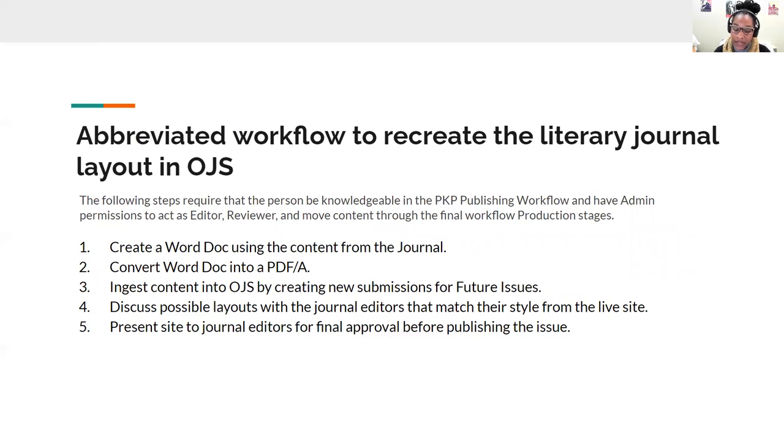PKP, or Public Knowledge Project, creates the workflow, all software and documentation for OJS. They offer several courses for all of the instructions listed on the slide and more. In order to create a Word document using the content from the journal, I asked for original content from the journal editors and also used content found online via Archivit. We then saved the PDFs as PDF-A using archival standards. You'll need admin permissions to work through the PKP workflow, to create a new issue, and then upload it into each of the sections for the journal. It was really important that I discussed the possible layouts with the journal editors to make sure I matched the style from their live site onto the OJS site and met their artistic needs.